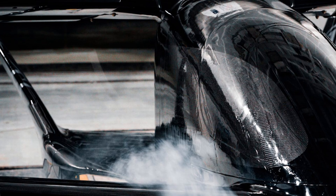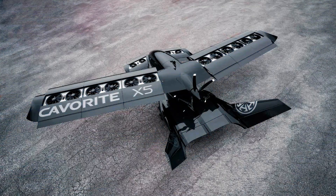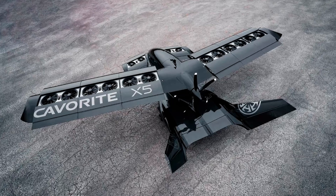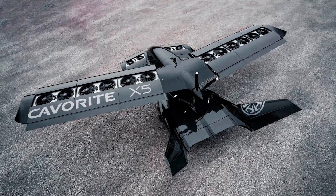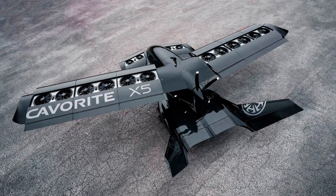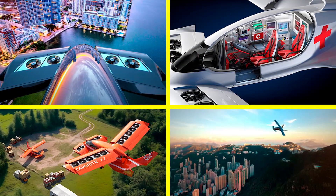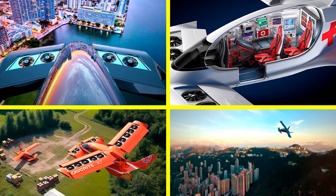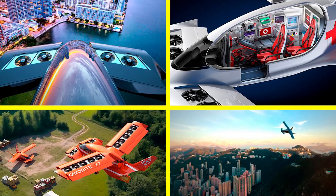Safety is another key feature of the Kaveritt X7. The aircraft has been rigorously tested, including hovering with 30% of its lift fans disabled, proving that it's designed to keep passengers safe even in challenging conditions. It's also capable of flying in all weather conditions, including known icing scenarios, which is a game changer for air travel.